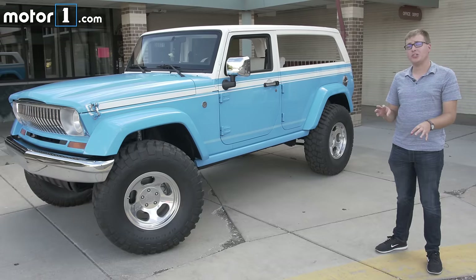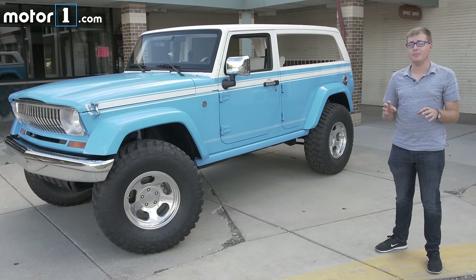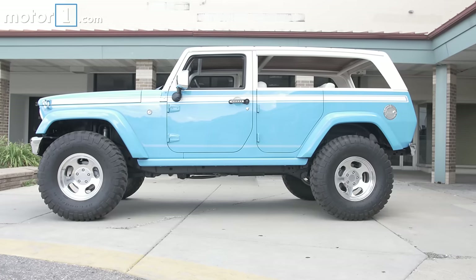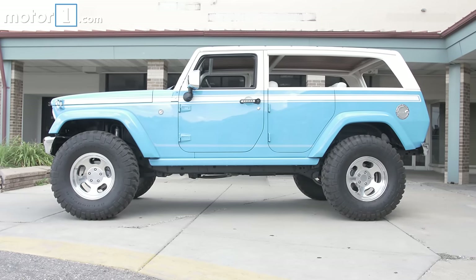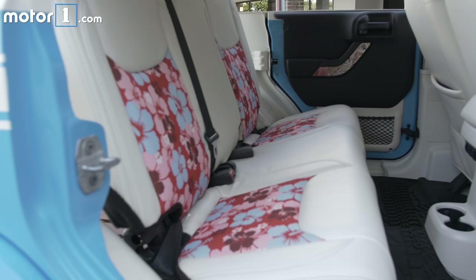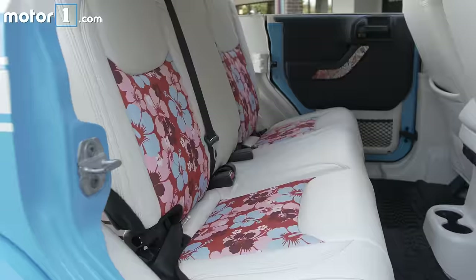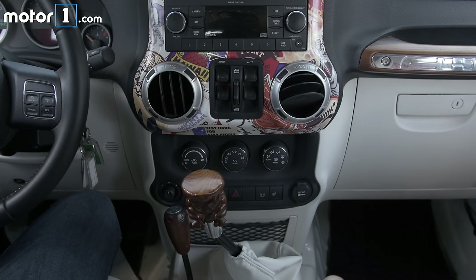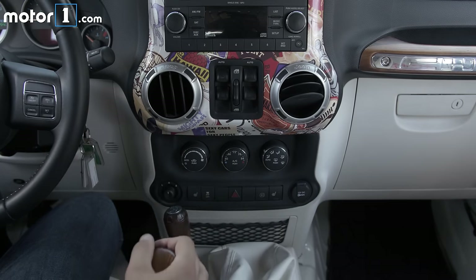The Jeep Chief concept is based on a modern-day Wrangler Unlimited, but it harkens back to the Cherokee from the 1970s. That means lots of retro design cues like chrome wheels and a chrome bumper, the angled nose akin to the one on the Wagoneer. Inside there are lots of retro touches too — an awesome Hawaiian theme with a hula girl on the dashboard, vintage surf stickers everywhere, and of course a wooden tiki design shifter.